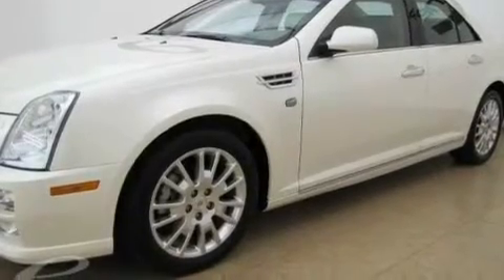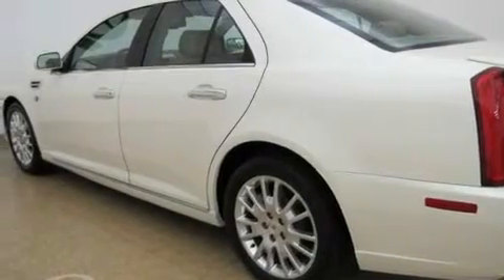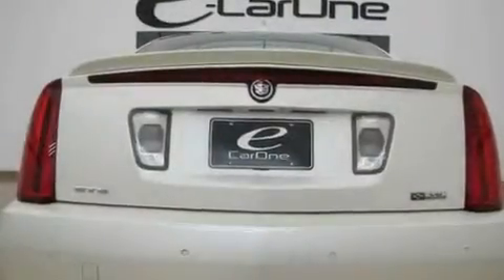Its top features include a sunroof, cruise control, a rear parking aid, leather seats, an illuminated passenger side vanity mirror, and fog lamps.